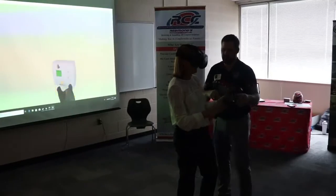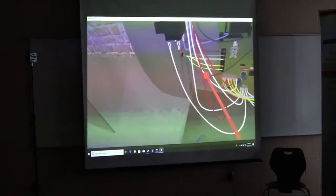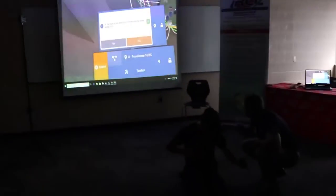Utilizing a learning trainer provided by RCC Mechanicals, HVAC students also have an opportunity to sharpen their diagnostic skills through VR without the fear of damaging equipment.